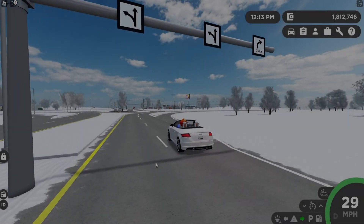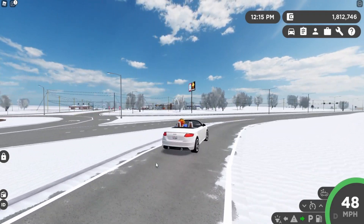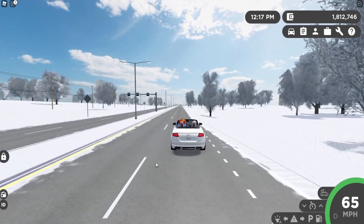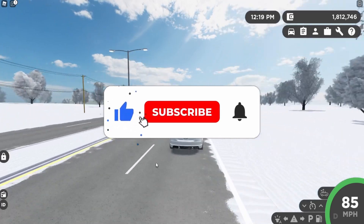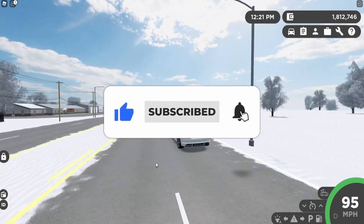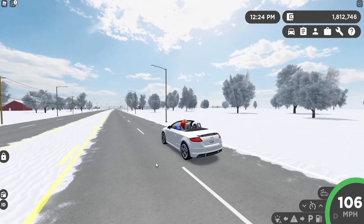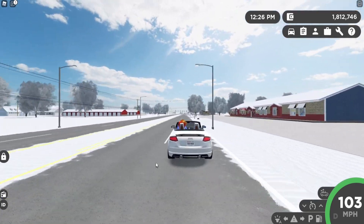Hello onesie squad, welcome back to the video! Today we are back in Greenville with another video reviewing some more Greenville future updates. If you haven't already, make sure to like, subscribe, and comment, and turn on post notifications to be notified every time I upload or go live. Let's go ahead and get into the future updates.